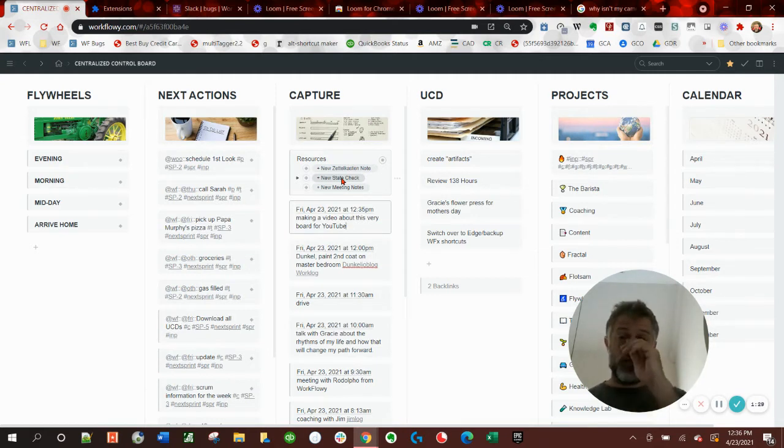And then if I've got new meeting notes - which honestly, I've just created this for the Workflowy template contest - but it is roughly the template that I use when I do take notes, but I never had a template for it. But now I do, which is awesome.